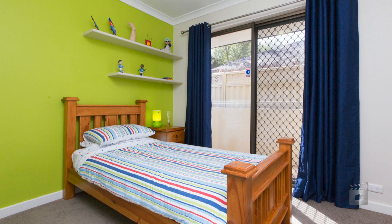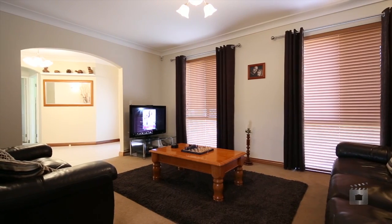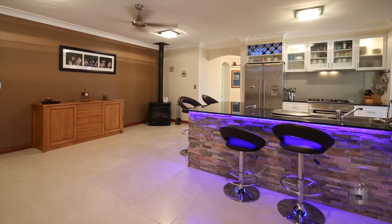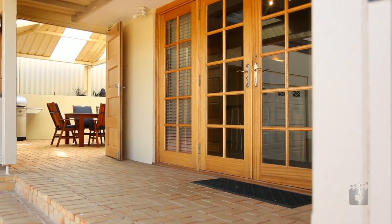Four lower level bedrooms all have wardrobes, whilst a fifth bedroom has its own walk-in robe and a revamped en suite, just off the formal lounge and dining room. A stylish kitchen overlooks the family area, as well as a breakfast bar that precedes a huge games room with easy access to the outdoor entertaining spaces.